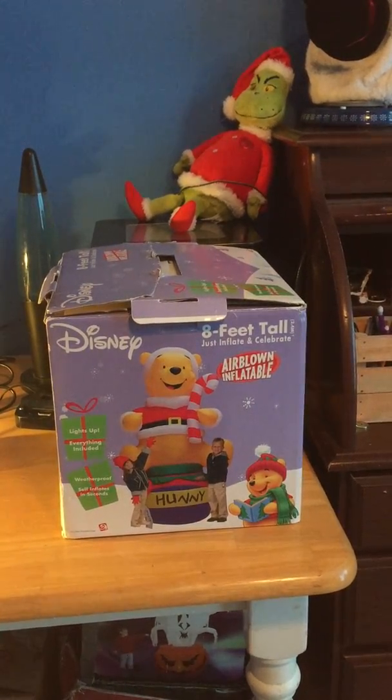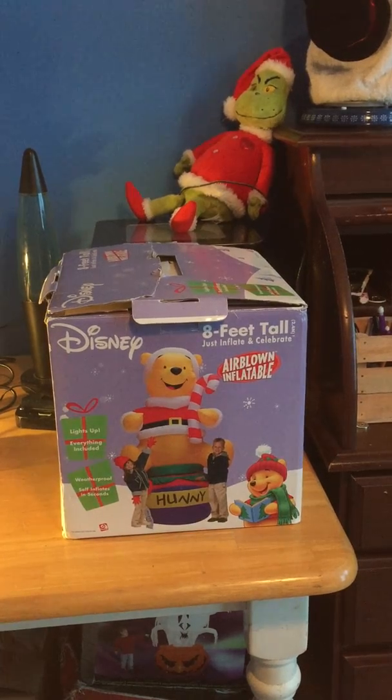Hey guys, Holiday Master here, and today I have the Gemmy 8-foot tall Winnie the Pooh on a honey jar.